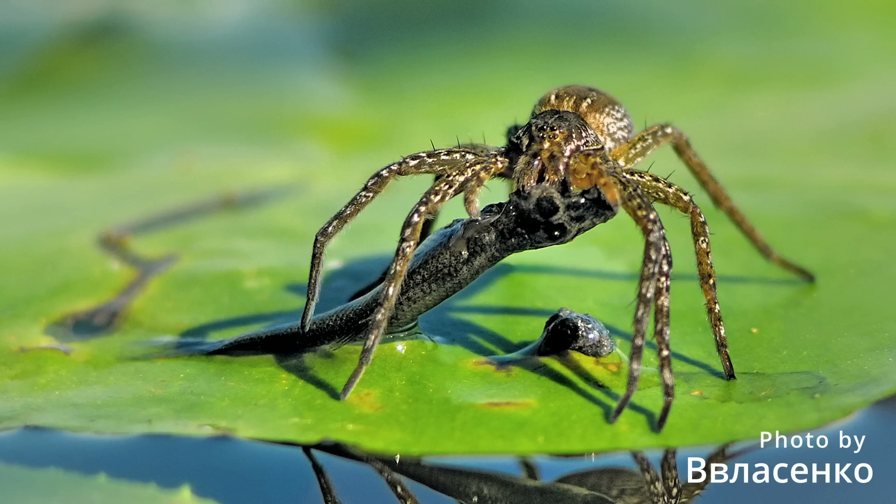The fen raft spider is known to even take small fish, though it does this rarely, usually when water levels have become low and the water warm, forcing the fish to hang near the surface.